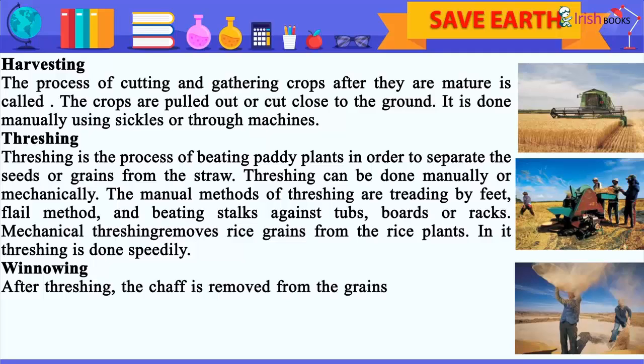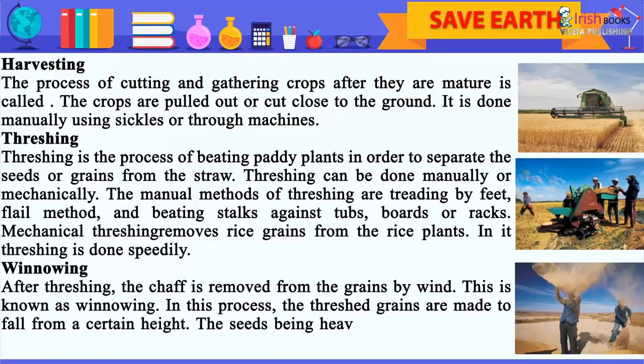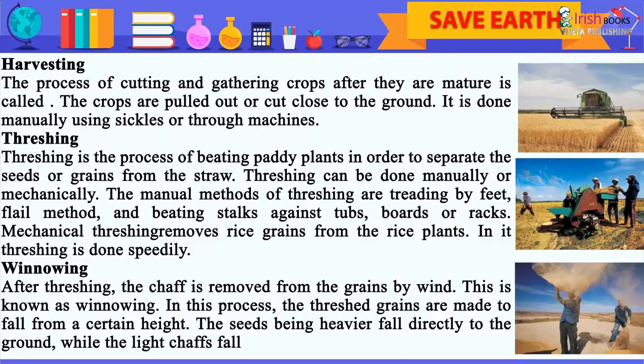Winnowing. After threshing, the chaff is removed from the grains by wind — this is known as winnowing. In this process, the threshed grains are made to fall from a certain height. The seeds, being heavier, fall directly to the ground, while the light chaff falls separately and the wind blows it away.